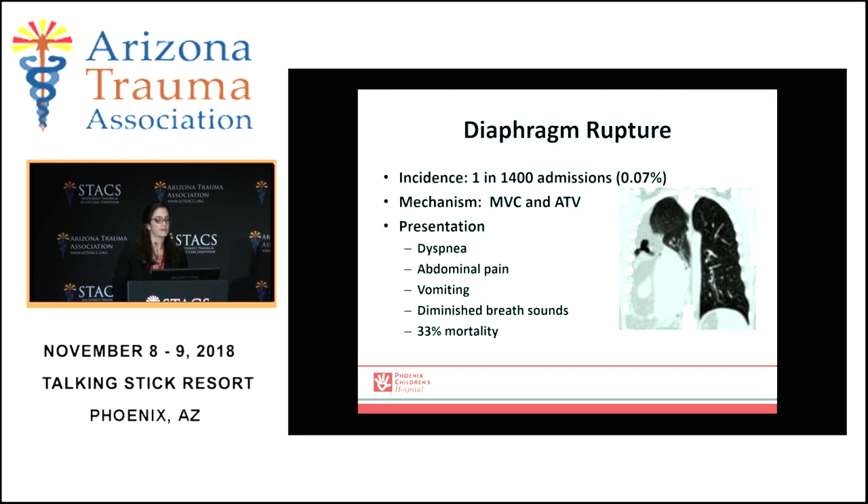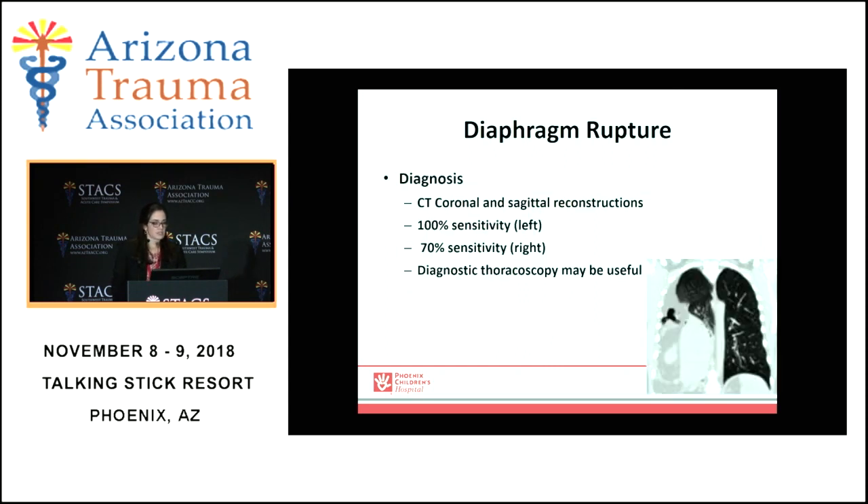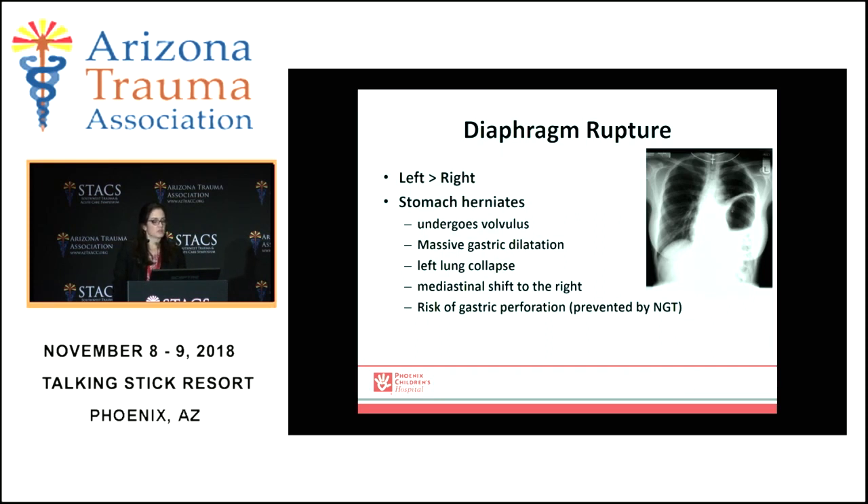Diaphragmatic rupture is very rare, most likely through a blunt mechanism, and presents with dyspnea, filling of the chest, mass effect, abdominal pain, vomiting, diminished breath sounds on the side of the rupture, and carries a one-third mortality. Diagnosis is by CT — on the left-hand side it has 100% reported sensitivity, on the right side 70% sensitivity, and sometimes diagnostic thoracoscopy is required. It is more common on the left side than the right due to the masking of the liver. On the left side, the stomach can herniate into the chest and undergo volvulus, leading to dilation of the stomach, lung collapse, shifting of the mediastinum, and even potential perforation of the stomach if there's no NG tube to decompress.